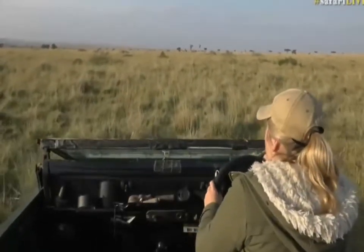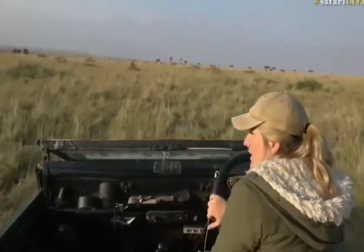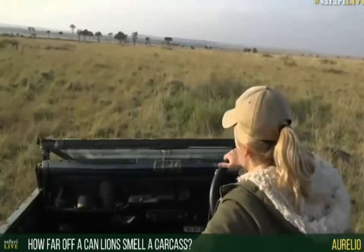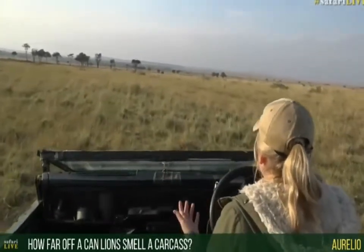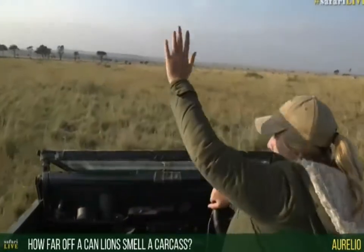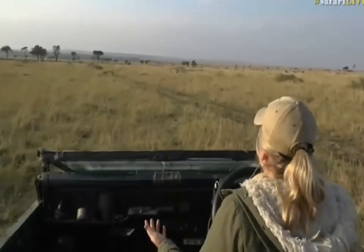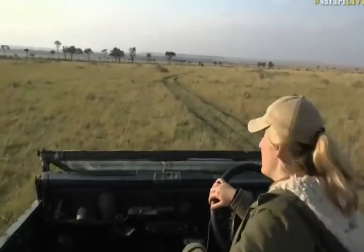Someone is wondering how far away a lion can smell a carcass. It's very difficult to answer because I don't know how someone would really test that. I think it depends on a number of things: how old the carcass is, whether there's wind blowing the rotting scent in their direction, and other elements like vultures in the sky, jackals running around, or hyenas hanging around. So it's not necessarily just smell — it could be a combination of things. But I reckon their sense of smell is unbelievable and they can detect it quite far away.